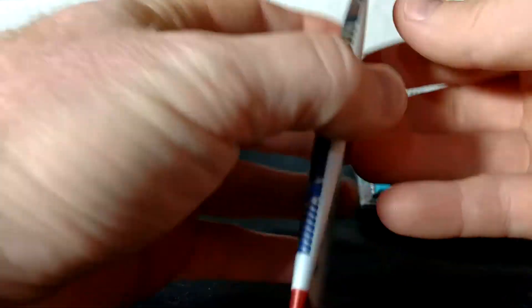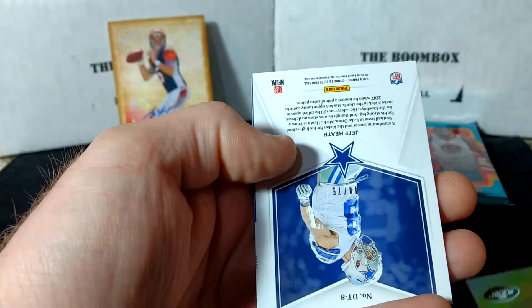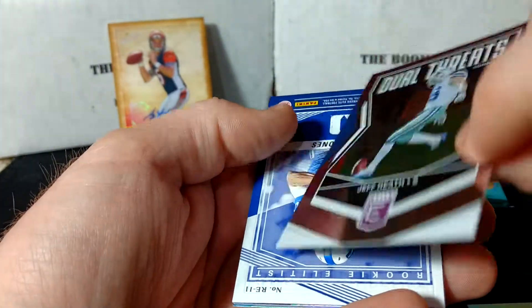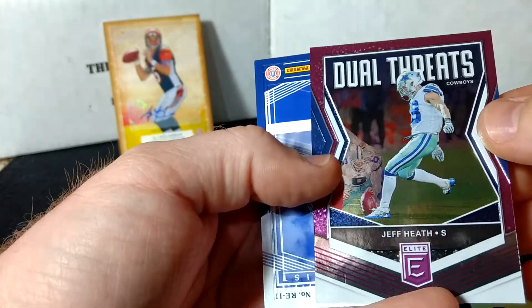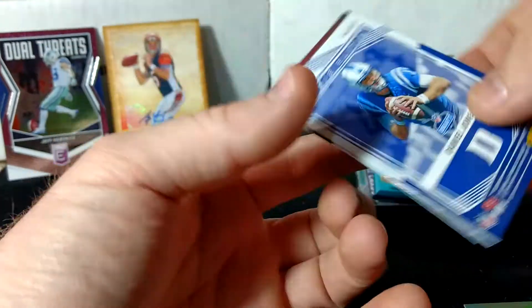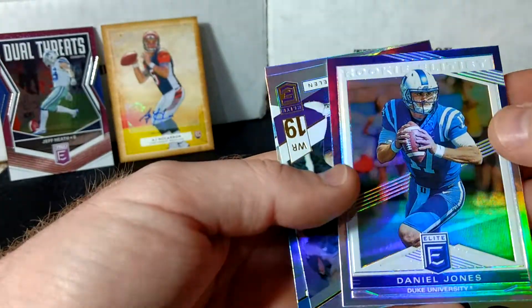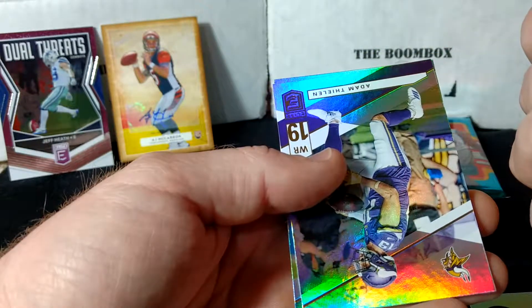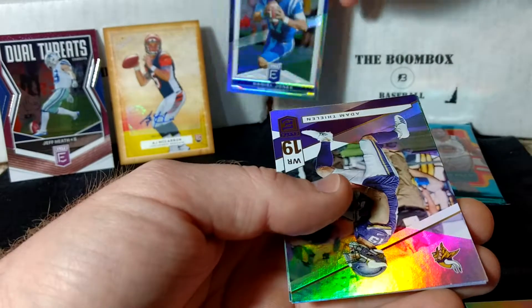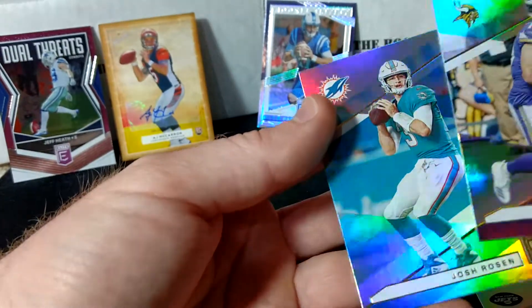Now we have 2019 Elite. We've got Sam Darnold, 44 out of 75. Jeff Heath, Dual Threats. We've got Rookie Elitist Daniel Jones. One thing I do really like — I like those embossed cards, they're pretty neat cards. Adam Thielen and Josh Rosen.